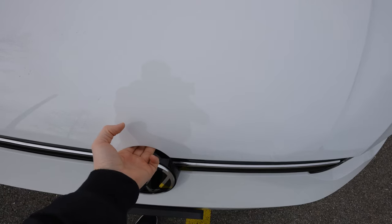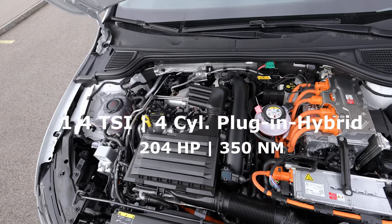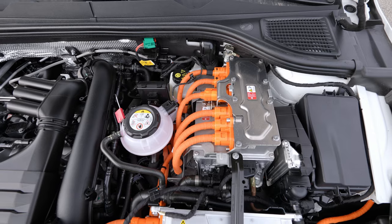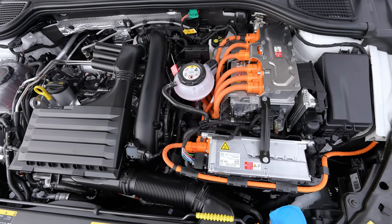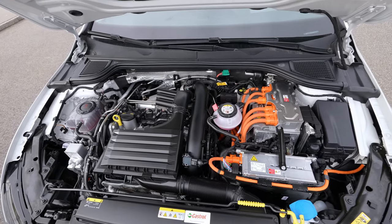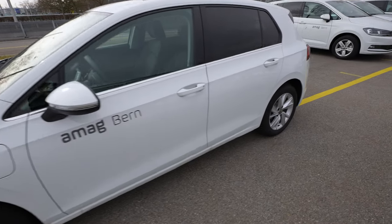Opening the engine bay with the manual lift gate in front — here is the petrol engine in a classic layout. You can see the 12-volt battery for the car's electrical system. The electric motor is underneath. It's a 1.4-liter petrol engine combined with the electric motor for a total of 204 horsepower.